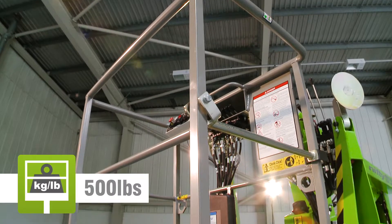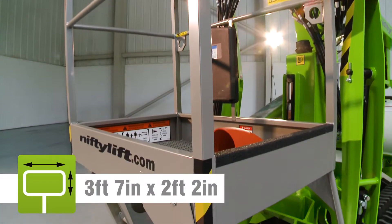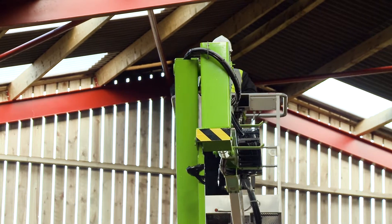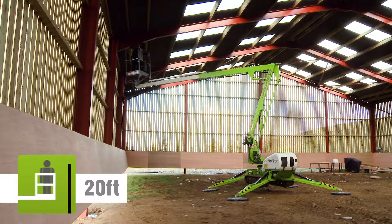The TD-34T's basket can accommodate two people and their tools. Fully proportional controls deliver smooth measured operation, while a telescopic upper boom allows for precise positioning anywhere in its impressive working envelope.